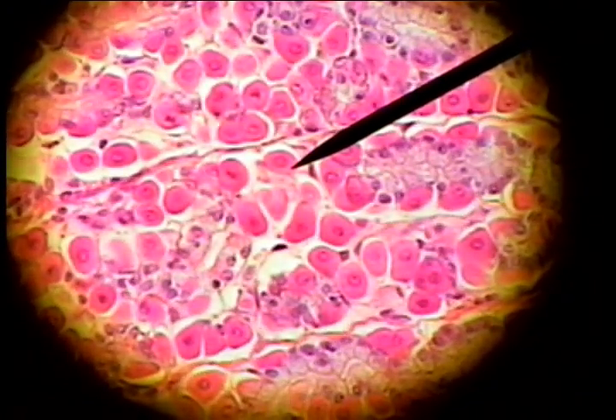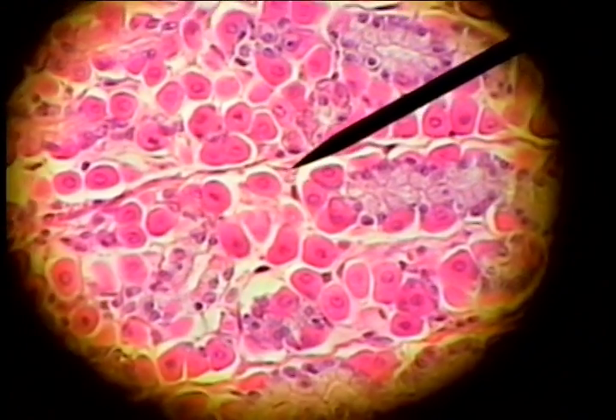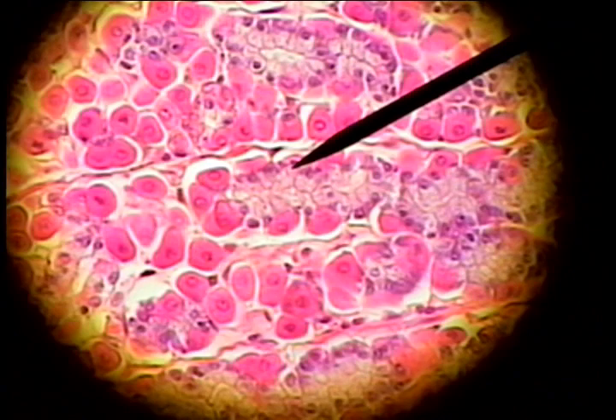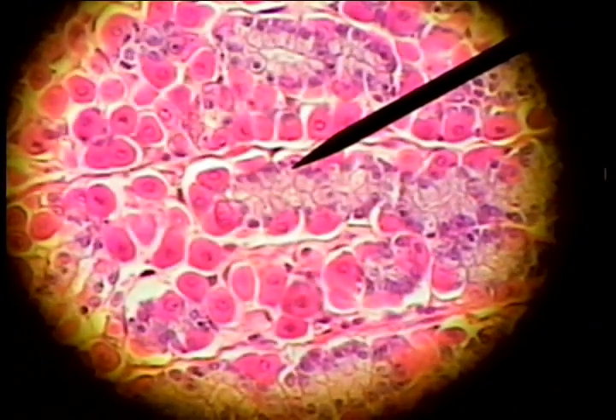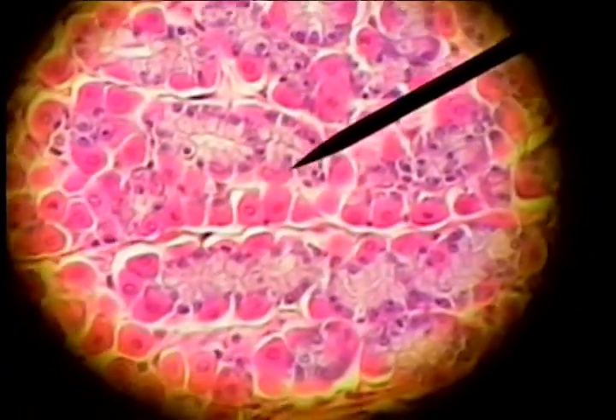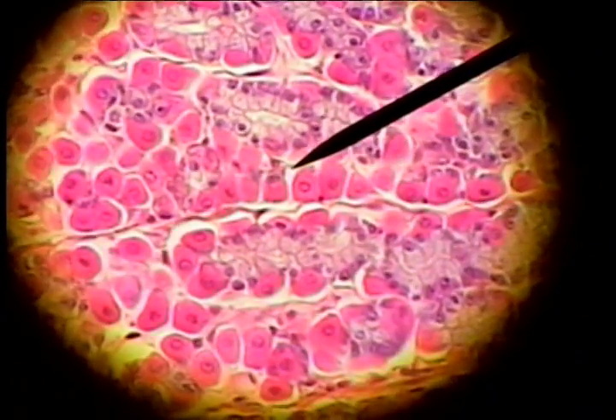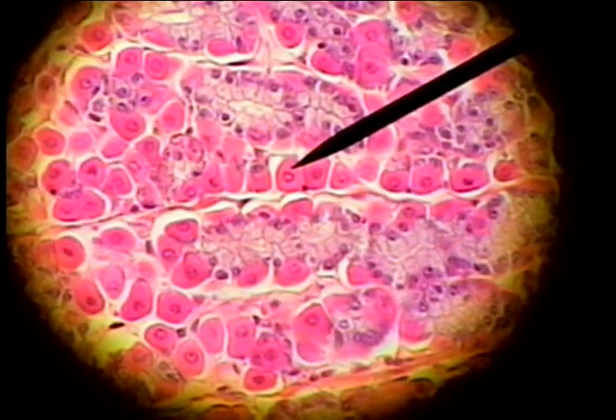This would be a parietal cell that produces acid, and these would be the enzymatic cells, or chief cells, that produce enzymes. The purple cells are chief cells, and the pink plate-like cells are parietal cells of the stomach.